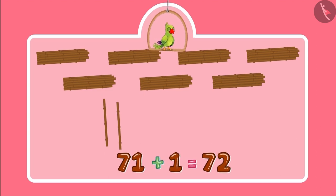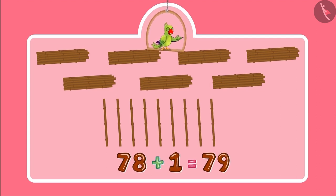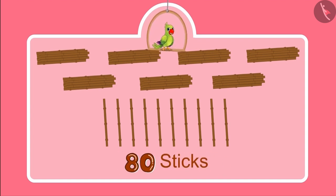So the number became 71, 72, 73, 74, 75, 76, 77, 78, 79, 80. So the total number of sticks is 80.